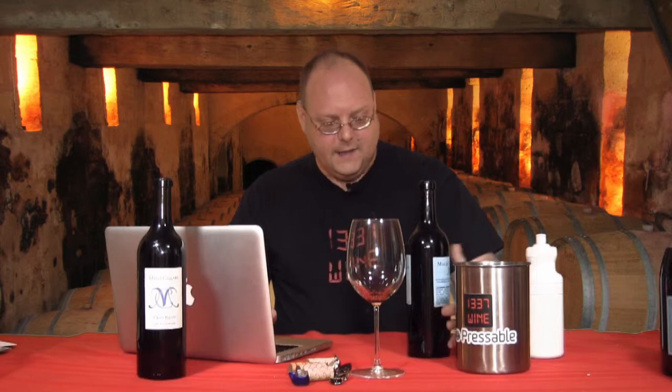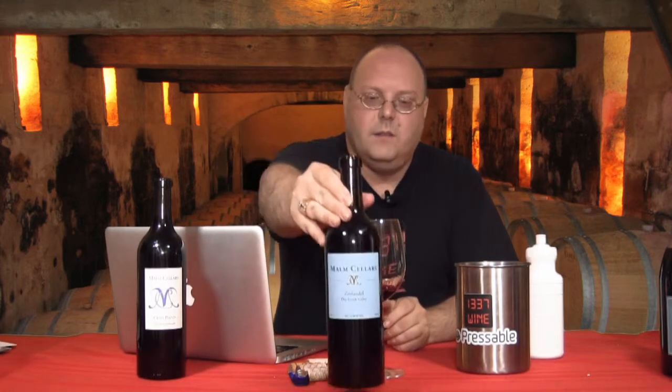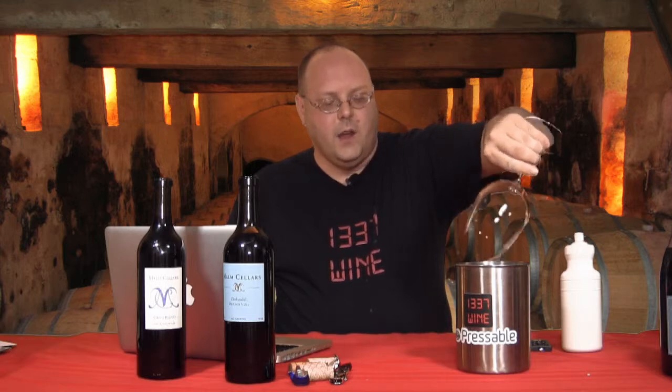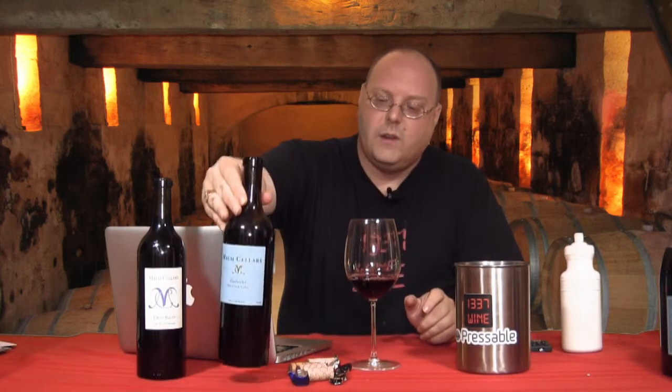So that's the deal with Malm Cellars. We're going to get into the Zin. The Zin is a 2012 from the Dry Creek Valley, which is considered one of the premier places in California to grow Zinfandel. Zinfandel is one of my favorite grapes and favorite wines, and I don't drink enough of it. When I see a good deal on Zin, I'm going to do it.